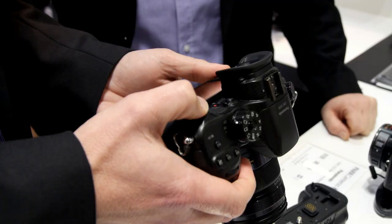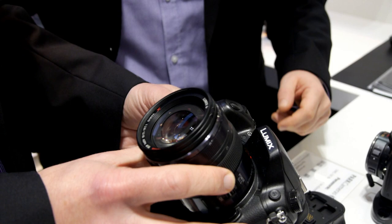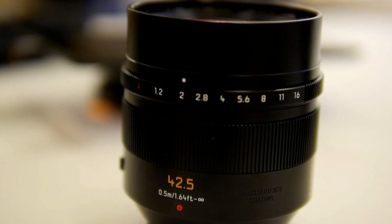Something I like about the form factor of the GH4 and GH3 is that it's sort of slightly SLR-like with a good grip, and it means when you're attaching some of the larger lenses — such as the new Nocticron — you've got a good grip. It's still a small system, and one of the great things is you can have a f/1.2 lens that is actually really quite small — it's half the weight of competitive ones from DSLR series cameras.